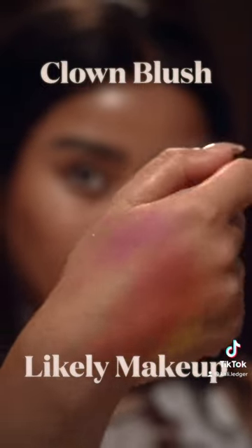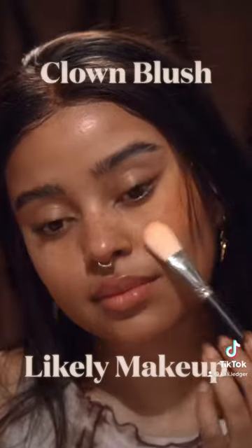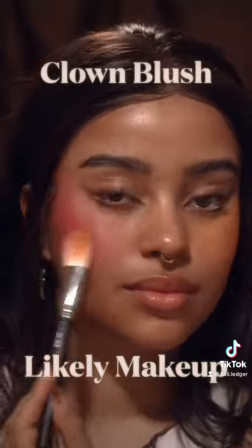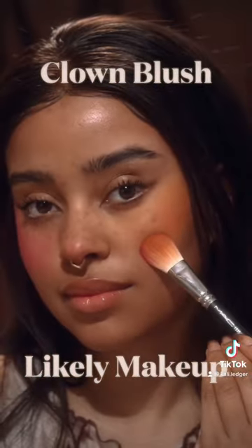Next up is Likely Makeup and the Clown Blush Palette. It is the most versatile palette I've ever seen for blush. I'm applying the yellow and orange shade on one side and the pink and red shade on the other side, and as you can see, this is so versatile — I love it so much.